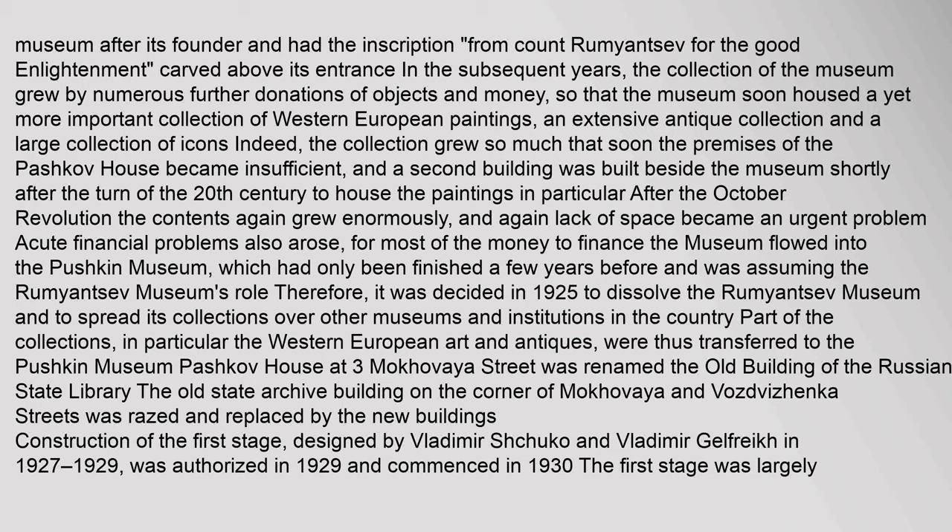The collection grew so much that the premises of the Pashkov House became insufficient, and a second building was built beside the museum shortly after the turn of the 20th century to house the paintings. After the October Revolution, the contents again grew enormously, and lack of space became an urgent problem. Acute financial problems also arose, as most of the money to finance the museum flowed into the Pushkin Museum, which had only been finished a few years before and was assuming the Rumyantsev Museum's role. It was therefore decided in 1925 to dissolve the Rumyantsev Museum and spread its collections over other museums and institutions in the country. The Western European art and antiques were transferred to the Pushkin Museum.